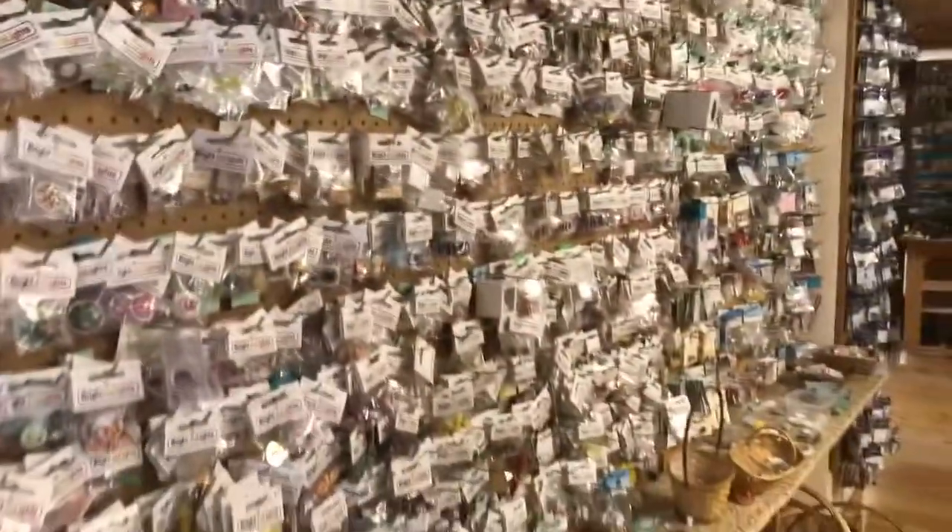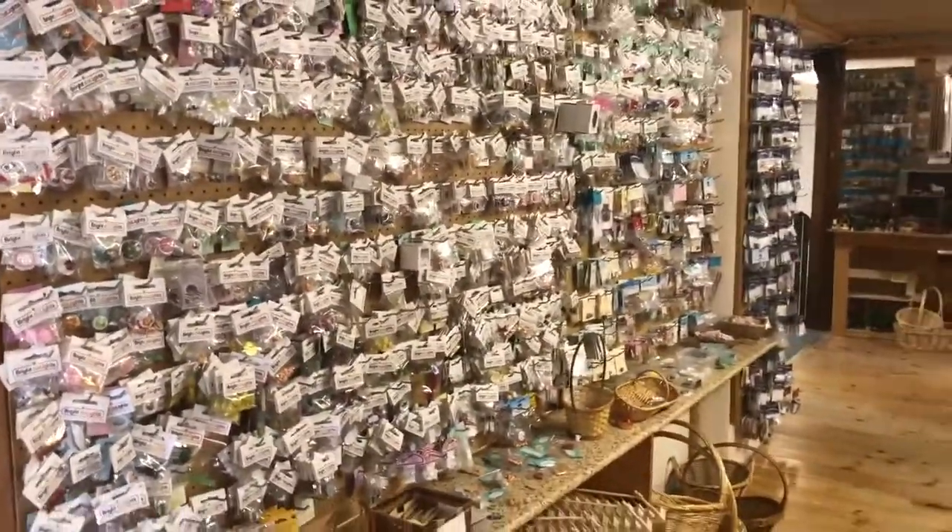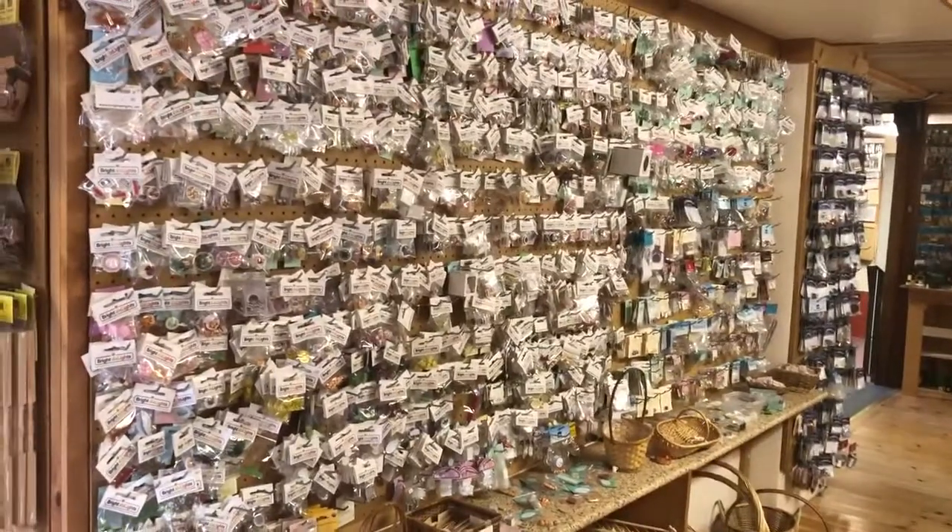All right, thank you again for joining us on your video tour of what we call the food wall. Hopefully we'll see you soon.